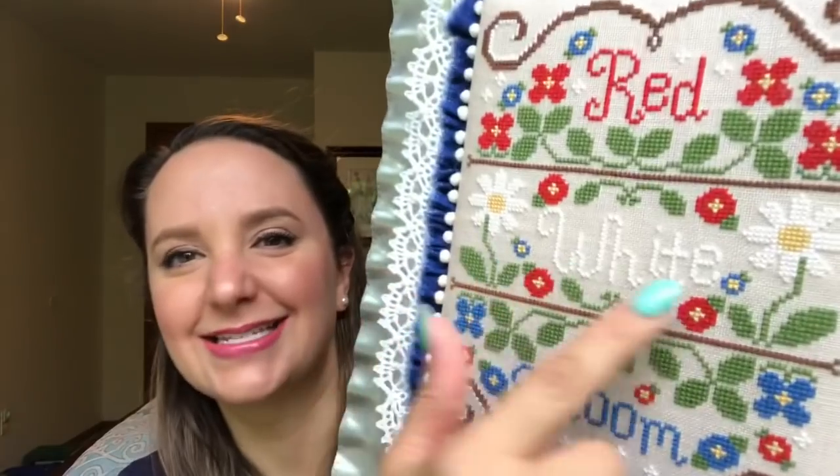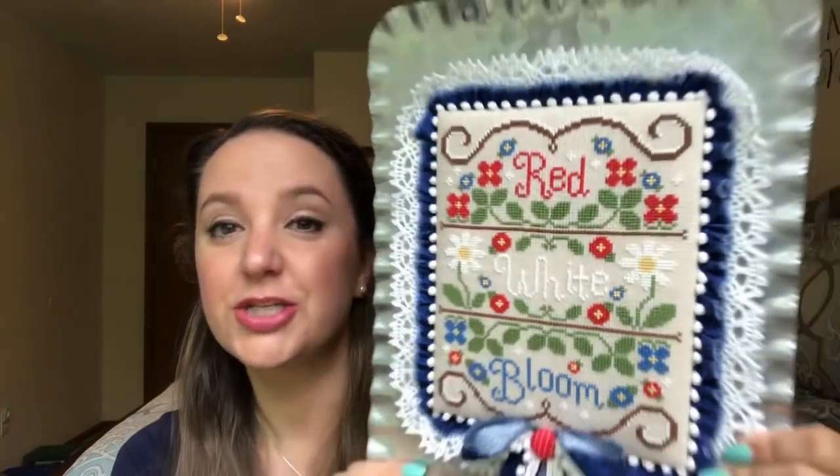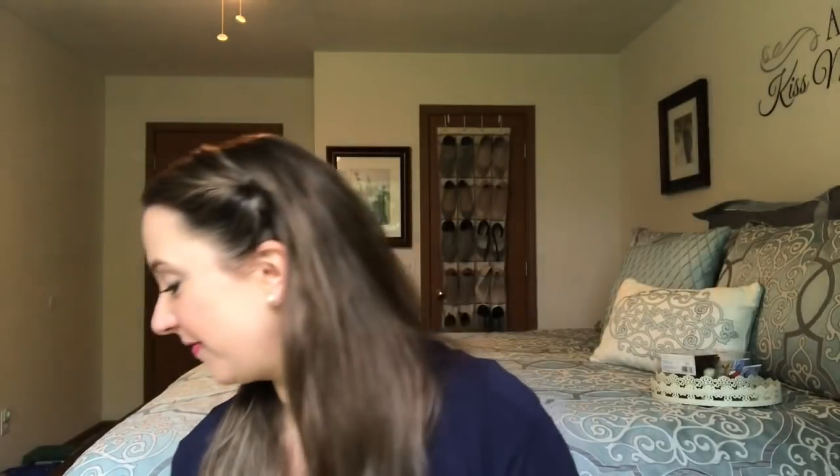I stitched this probably three or four years ago but didn't finish it until last year — about a year ago now. I'm feeling a little sad about the fair, but we need to do what's safe and healthy. My stuff can wait. I'll just enter it next year.